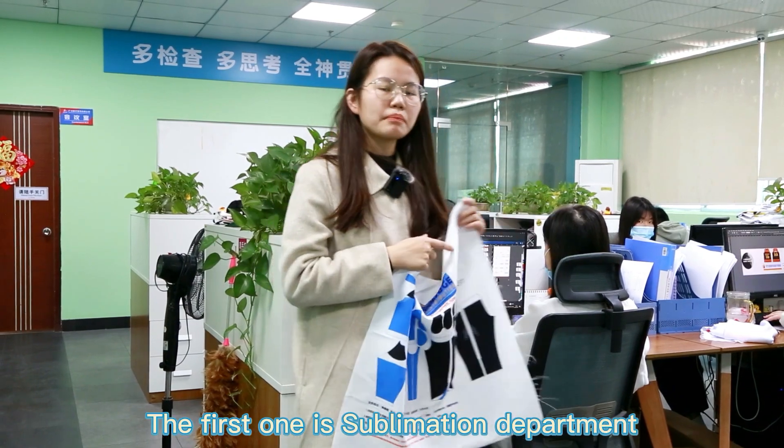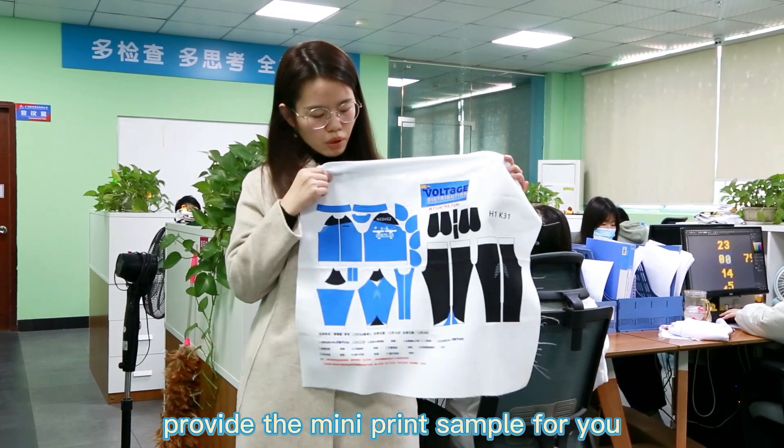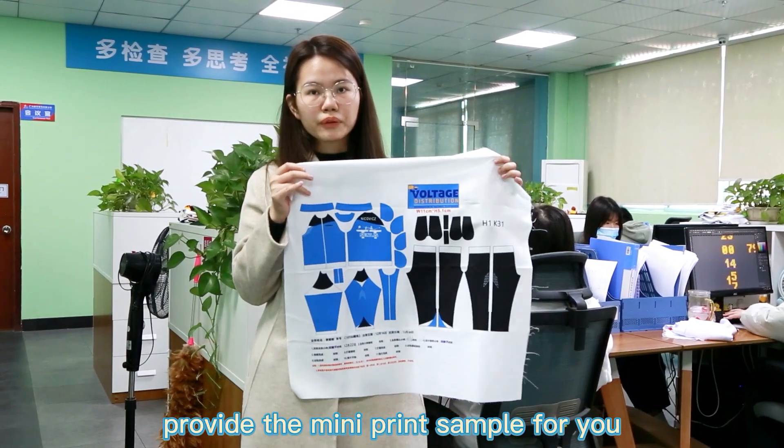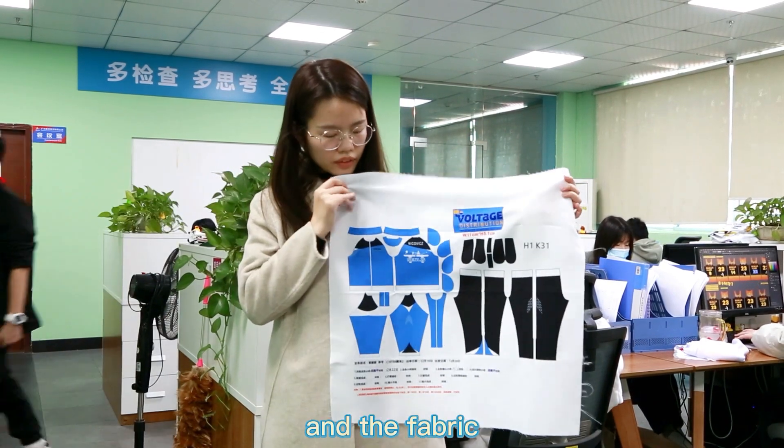The first one is the sublimation department. After you place an order, we will provide the mini print sample for you. From this mini print sample, you can check the design, color, and fabric.